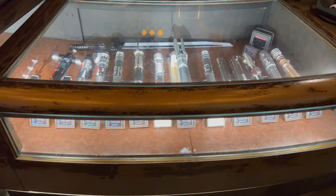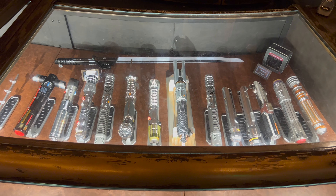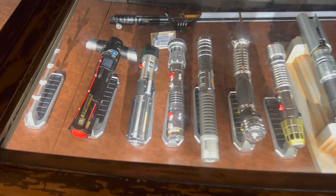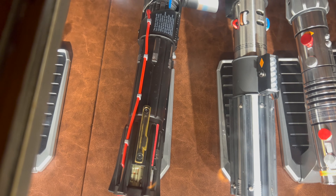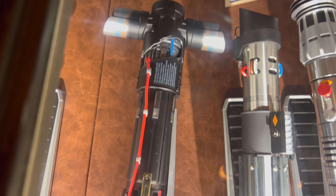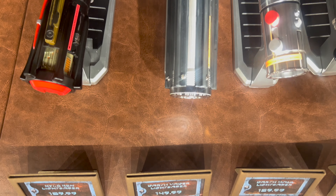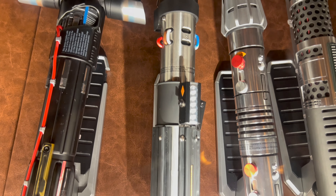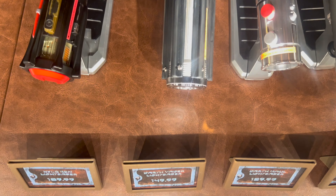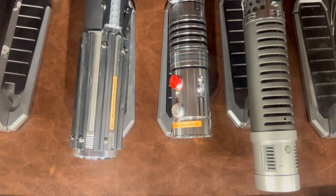Check out this full legacy lightsaber case — doesn't that look pretty? First up is Kylo Ren's legacy lightsaber, priced at $169.99. Next to Kylo, we have Darth Vader — this iconic legacy lightsaber is priced at $149.99. Next to Vader and back in stock, the Darth Maul legacy lightsaber.